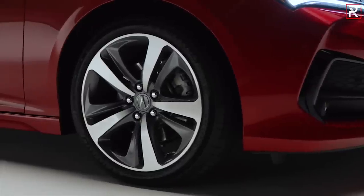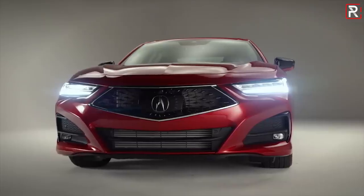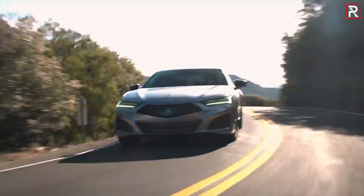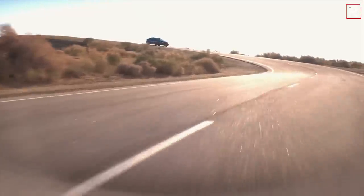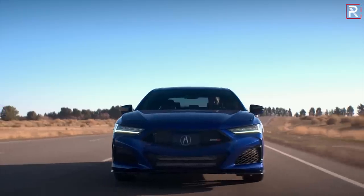The wheels have also been upgraded on the new TLX. Standard will be an 18-inch wheel on the two-liter turbo trim — that's an inch larger versus the 2020 model — while a 19-inch wheel will be optional on the A-spec model. The A-spec sport package will be back, and it'll also be riding on 255-width tires, which is roughly almost 30 millimeters wider than the previous generation TLX. So Acura is finally putting some fatter tires on this car to give it more grip. The Type S will come standard with 20-inch wheels on that 255-wide tire.